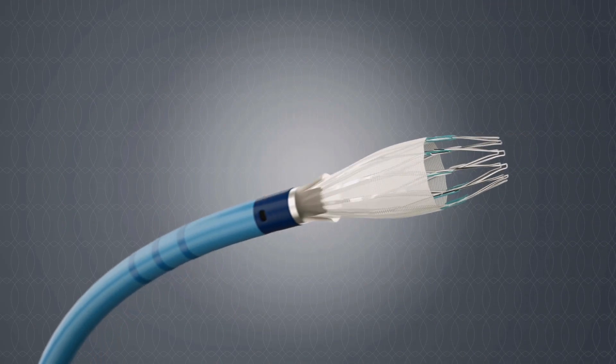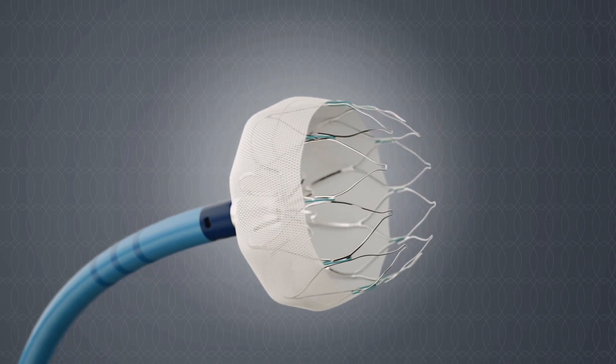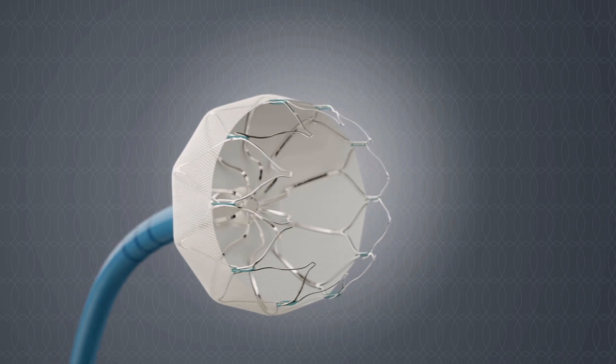There is a new device that we can use — a non-pharmacologic device called a Watchman device — that we can place into the heart, into a certain part of the atrium, that will hopefully prevent a clot from forming and a stroke from atrial fibrillation.